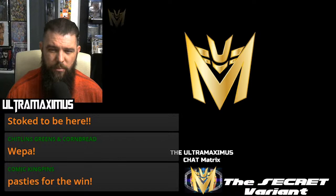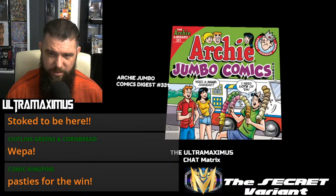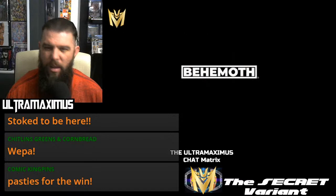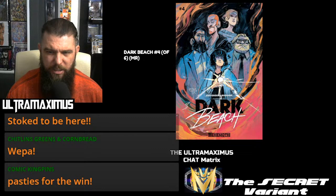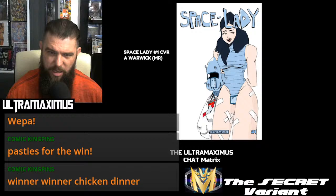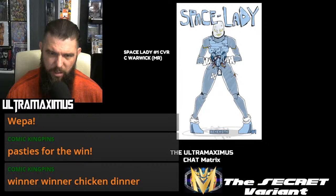Archie Comics dropping Archie Jumbo Comics Digest Number 331 — Jughead needs a lot of hands. AWA — Artist, Writers, and Artisans — giving us Hit Me Number 4. Behemoth: Blind Alley Number 3 and a cover B. Here is your Dark Beach Number 4 of 6. Heavy Metal Drummer Number 6 of 6, with cover A, cover B, and cover C. Space Lady Number 1, cover A, cover B, and cover C — check with your dealer on incentives.